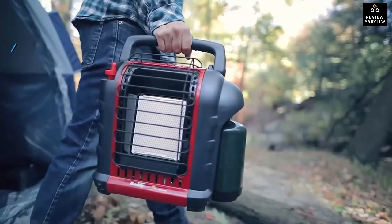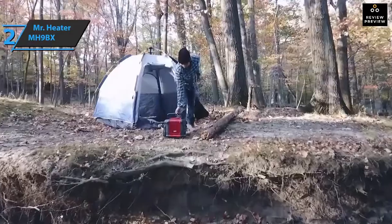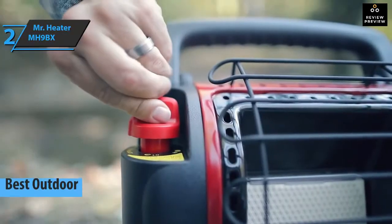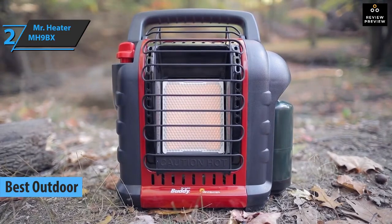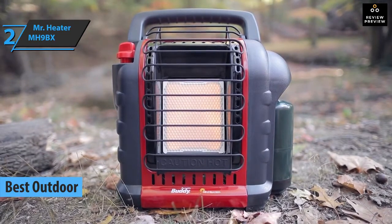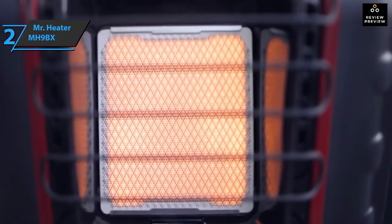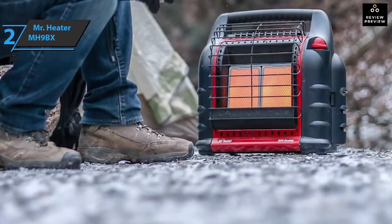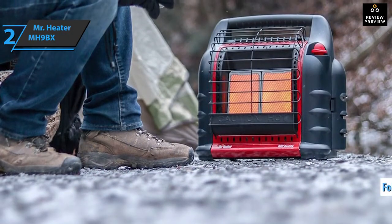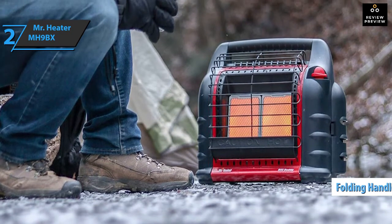For the listed price, you can't beat this one. The next product on today's rundown is the Mr. Heater MH9BX — the best outdoor space heater you can find on the market in 2021. As a highly portable heater, this is the ideal solution for anyone who wants to warm up in cold winter weather. This is probably the best heater for small garages and outside spaces, though this model can also be used at home.